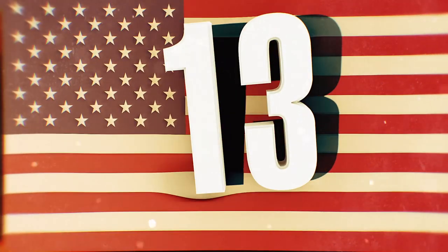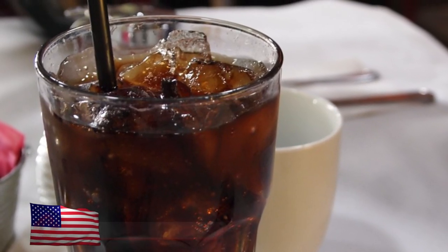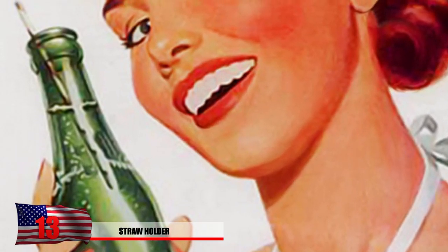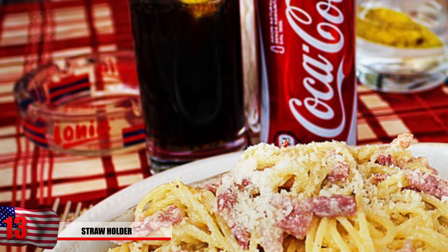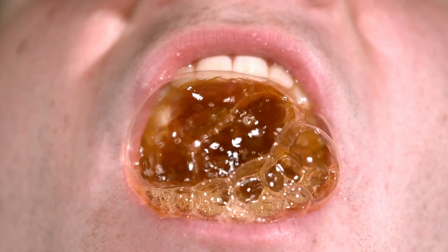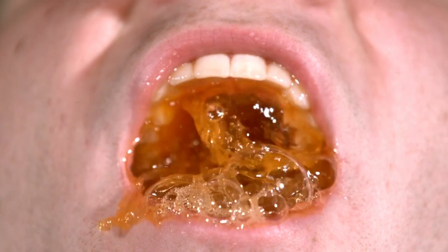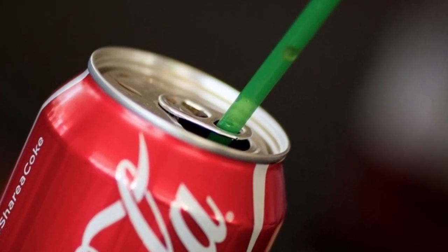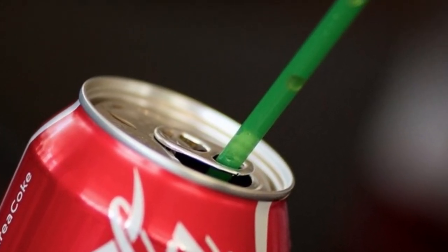Number 13: Straw Holder. Some people might choose to drink their canned soda with a straw, and that's completely their choice. We're not here to judge. Those people have noticed that their straw never stays in the same place and it's always just kind of floating around all over the place. Little did you know that the little tab used to open the can can actually be rotated and turned into a straw holder, like you see in this photo. Just simply genius.